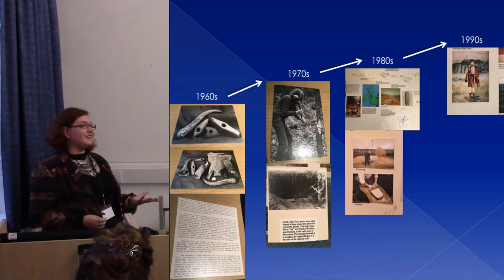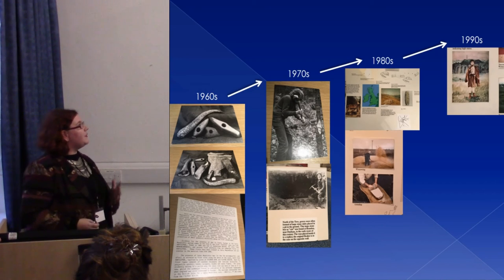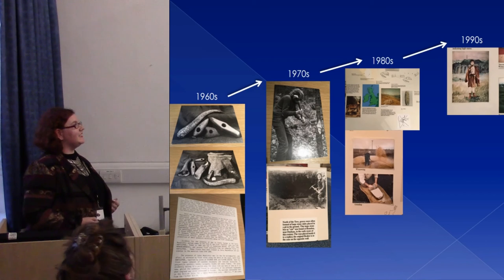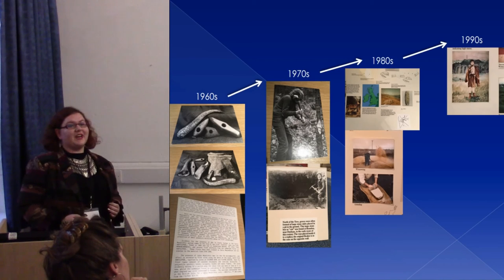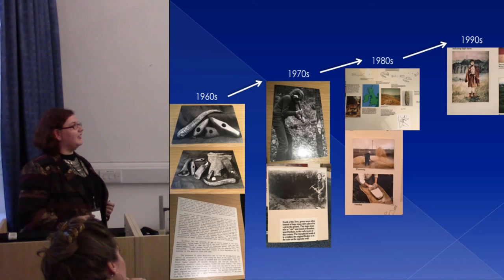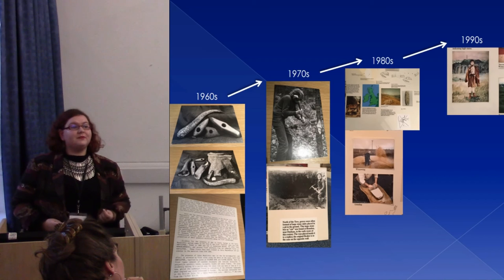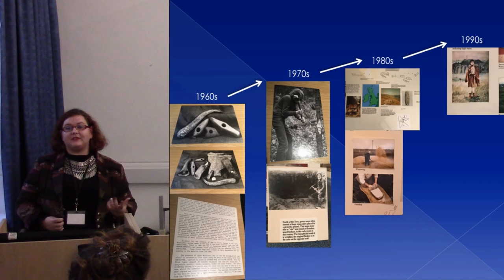Starting in the 1960s, we see very academic text panels — evaluative, critical, and scientific — with very clinical photographs of artefacts. Moving on, we see the increasing incorporation of experimental archaeology into the text panels, especially as we go into the 1980s. In the 1980s, there's also a real focus on using maps to situate the visitor, and the text itself becomes much more accessible and simplified. Then into the 1990s, there's a real focus on identity, agency, and the individual, with increased use of reconstructions.